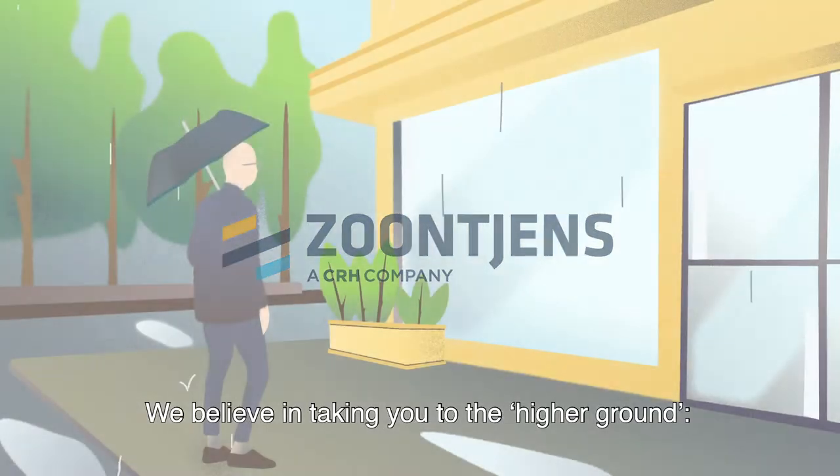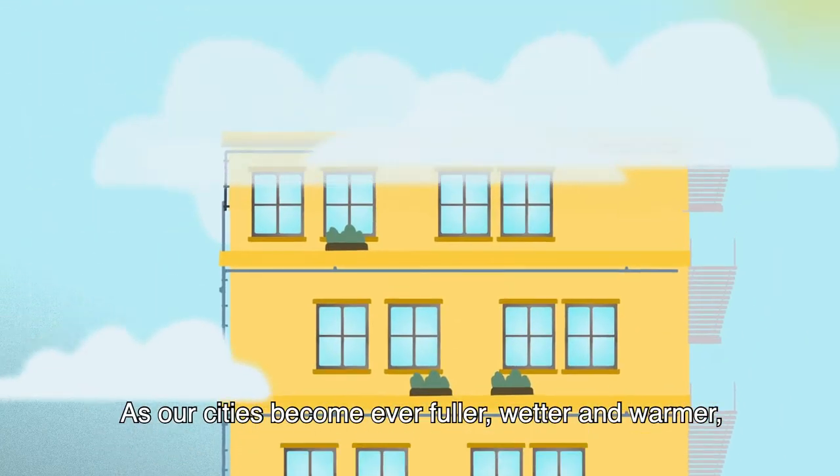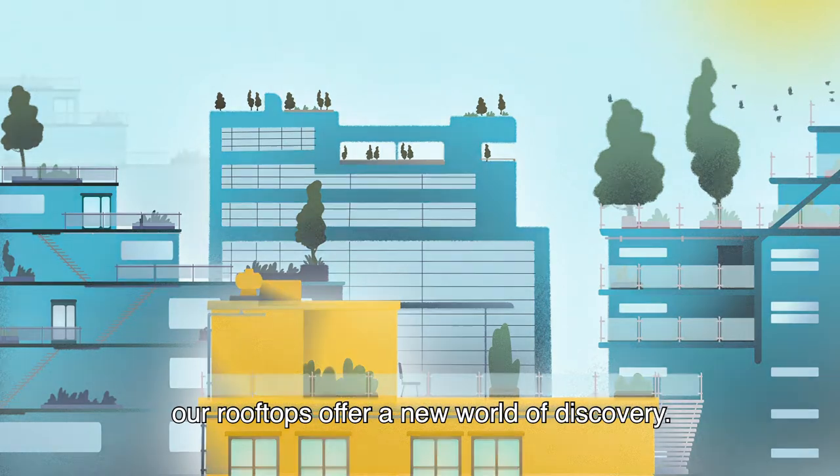We believe in taking you to the higher ground, to the flat roofs above our heads. As our cities become ever fuller, wetter and warmer, our rooftops offer a new world of discovery.